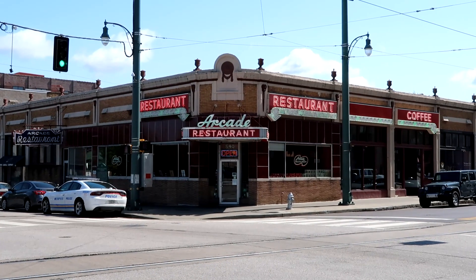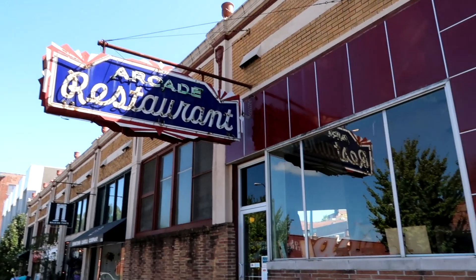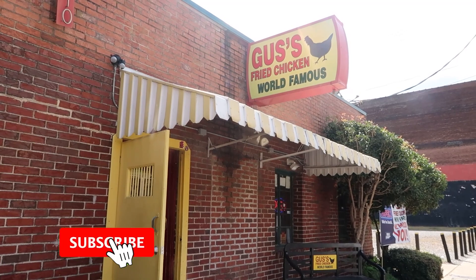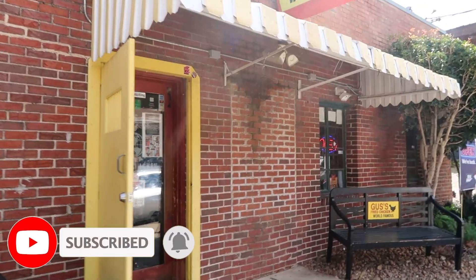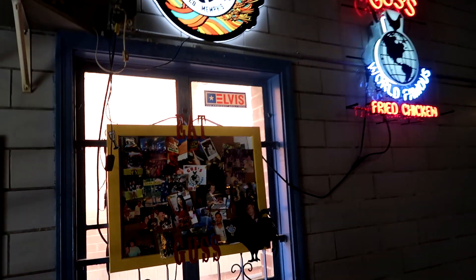It's our first time in Memphis and we're starting off our day trying some of the most famous restaurants and foods that the city has to offer. First up we have Gus's World Famous Fried Chicken. This beloved restaurant has locations all over the US, but it was started outside of Memphis by the Bonner family in the 1950s.